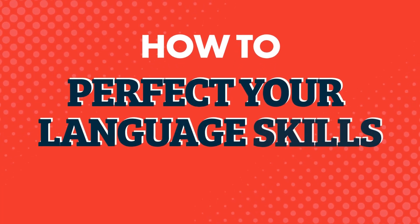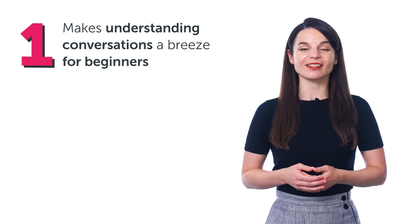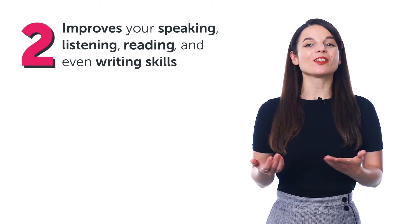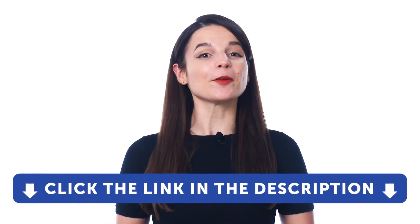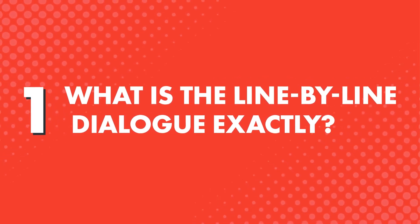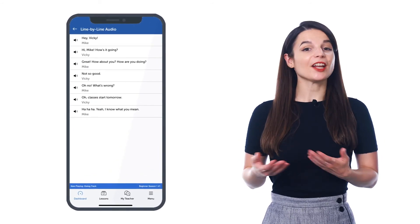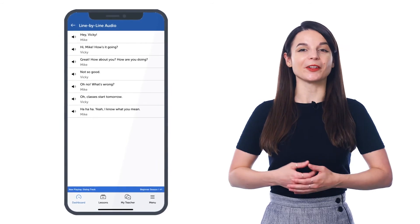Want to learn your target language fast and understand native conversations even if you're a beginner? In this learning strategies video, you'll learn all about the line-by-line dialogue — a powerful study tool that makes understanding conversations a breeze for beginners, and improves your speaking, listening, reading, and even writing skills. If you don't yet have access to this tool and our lessons, just click the link in the description and sign up for your free lifetime account right now. The line-by-line dialogue is a study tool that makes absorbing conversations easier, and you'll find it in all of our audio lessons inside our learning program.